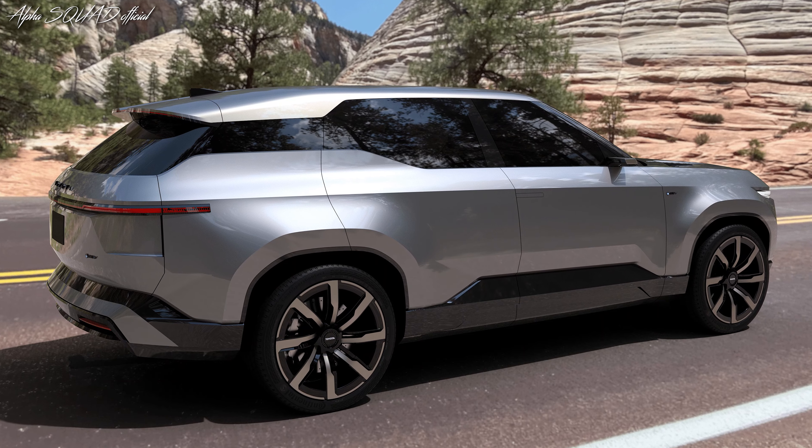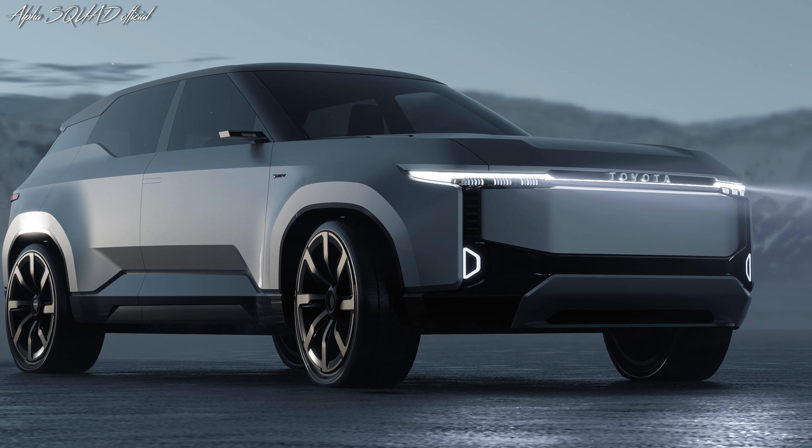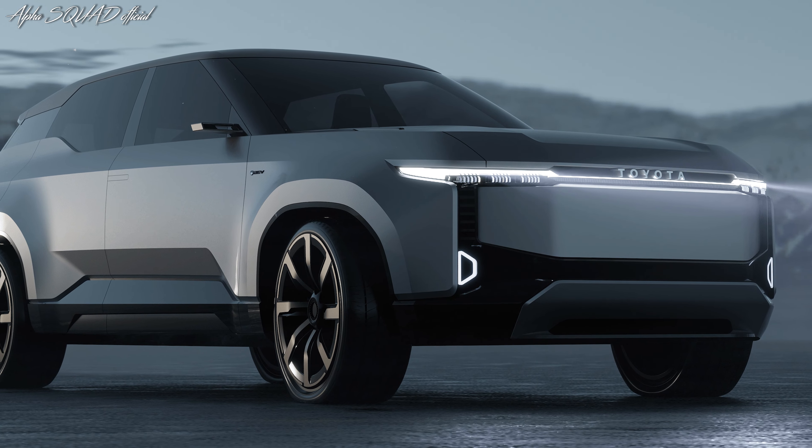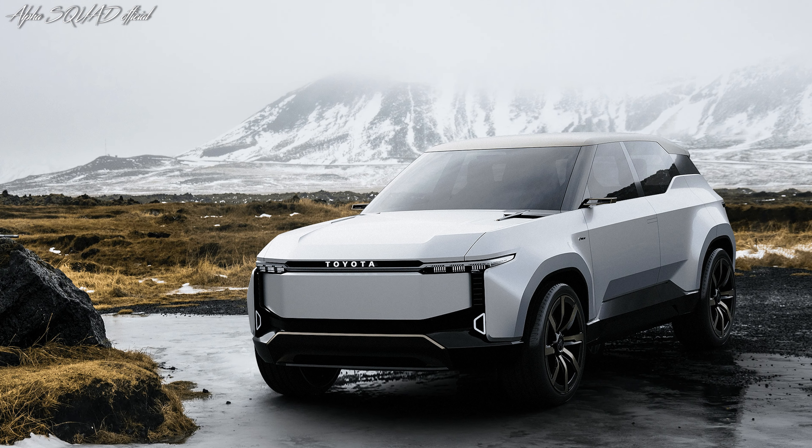When traveling in metropolitan areas or other on-road scenarios, the silence of the BEV helps to create a comfortable interior atmosphere. A monocoque body also provides very responsive handling and confidence when navigating rough terrain.